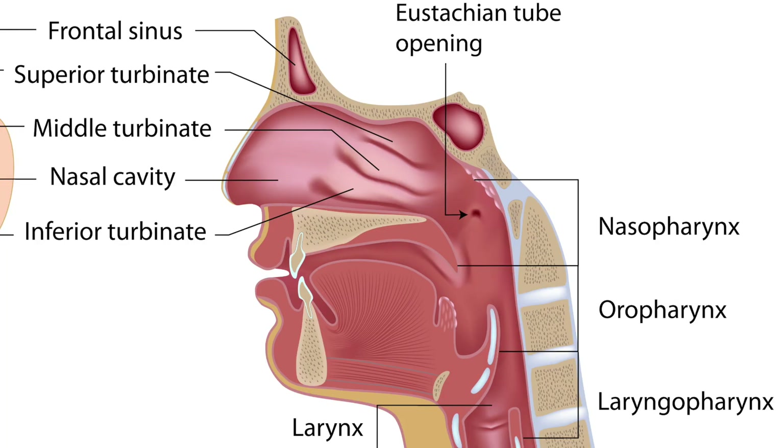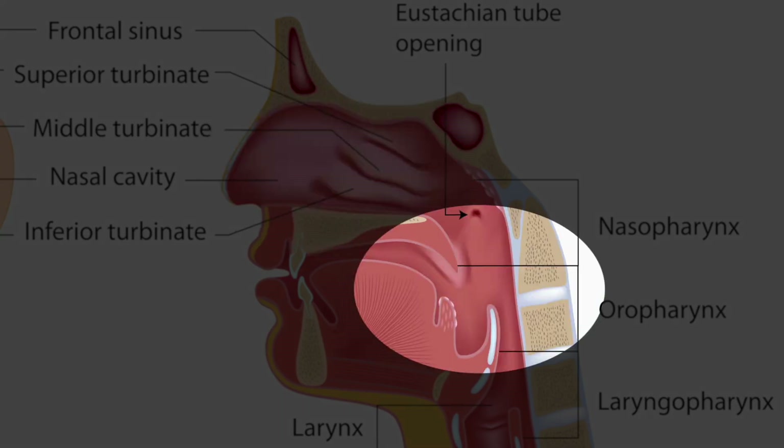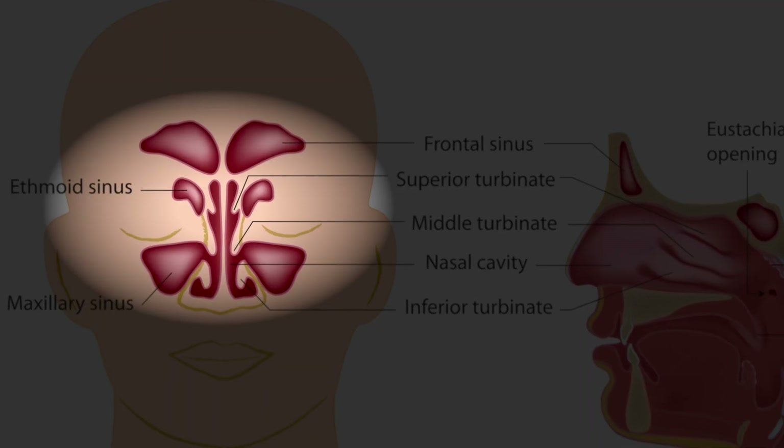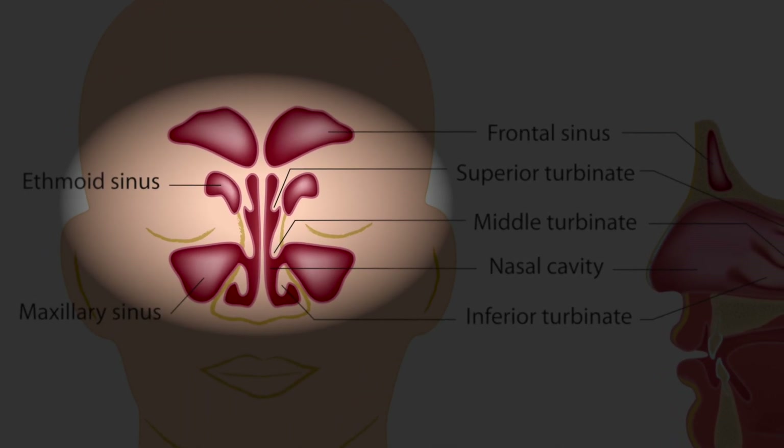Before we start, let's talk a little bit about the anatomy because this is going to become very important later on in this video. The upper respiratory tract consists of the nose and nasal cavity, the pharynx and larynx, and the paranasal sinuses. The paranasal sinuses are the frontal, ethmoid, sphenoid, and maxillary sinuses.